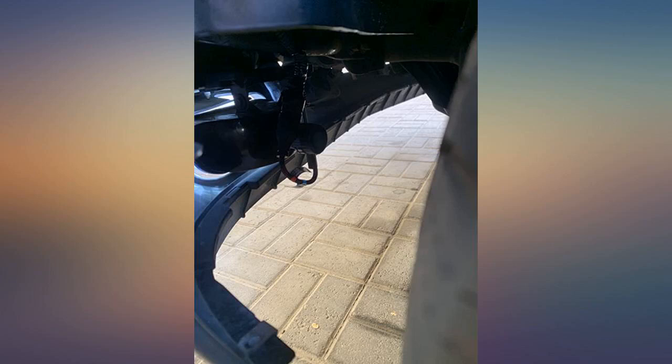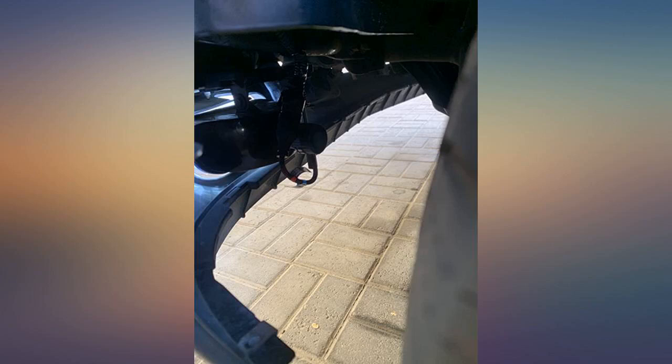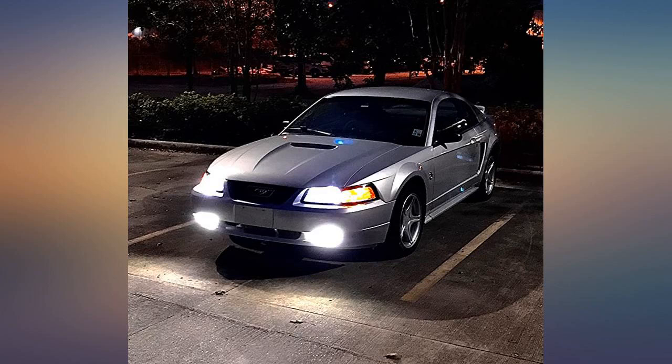I installed the 9007 headlight bulbs in my 99 Mustang at the same time. The bulbs complement each other very well — bright light but a little blue tint. I would have preferred a pure white but they are way better than the stock lights.